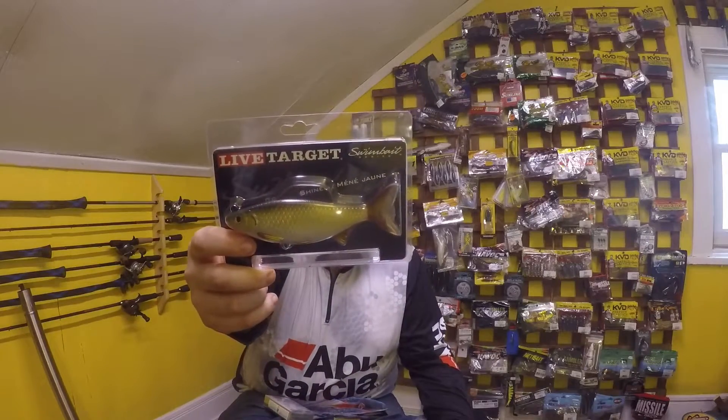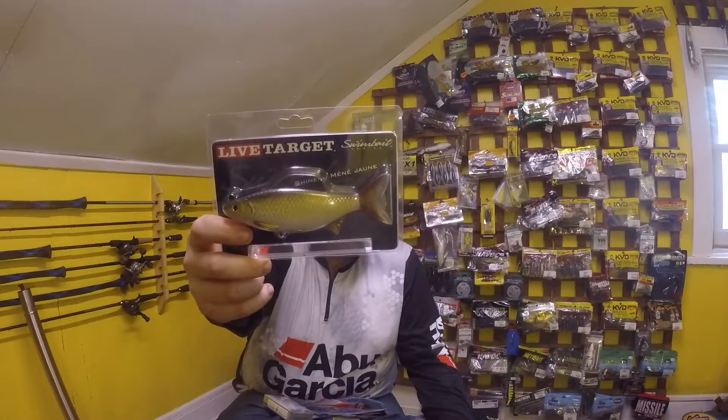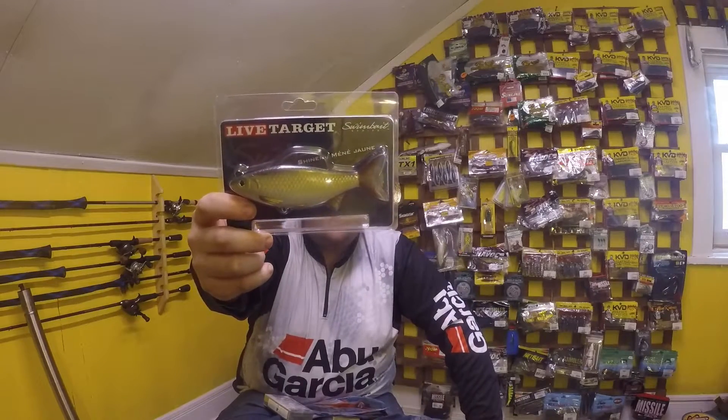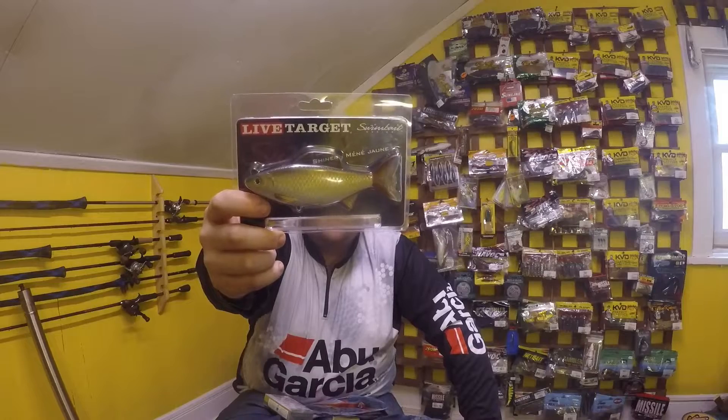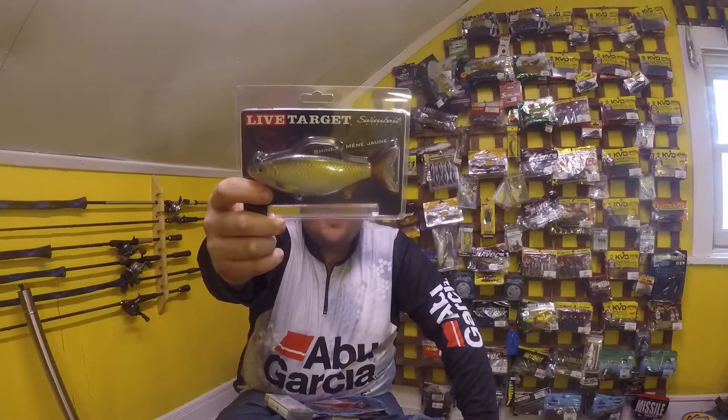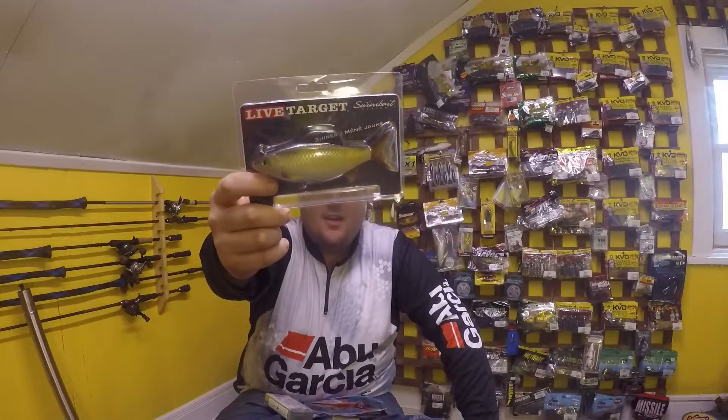First thing I got was a Live Target Swim Bait Gold Shiner. I haven't tried these ones yet — they've been out for a couple of years now. Excited to try it. Didn't want to spend $15 or $16 on it, didn't want to spend $12 on it, so we picked her up for just under $9.